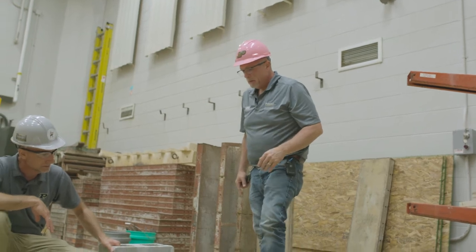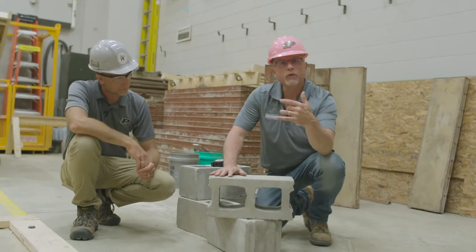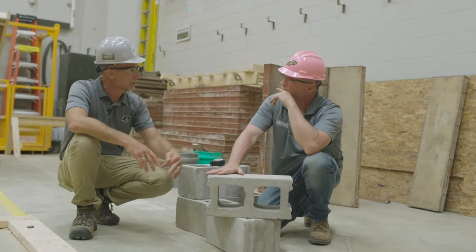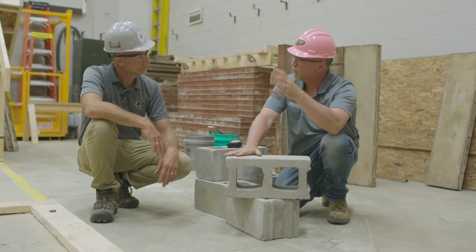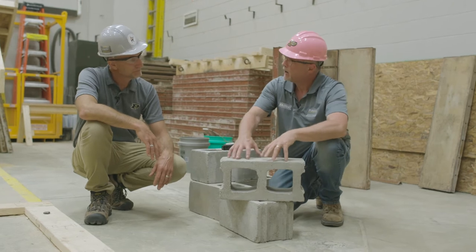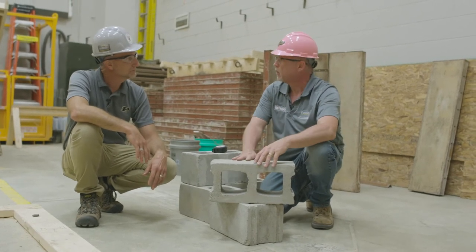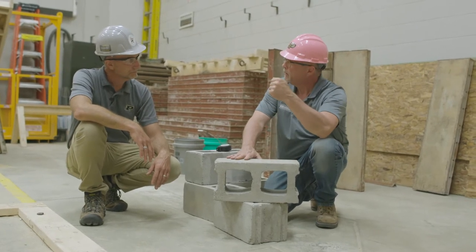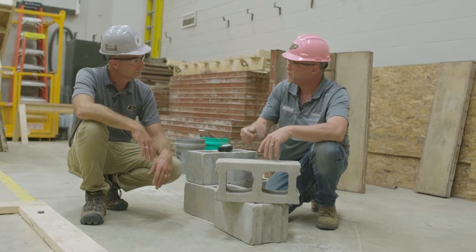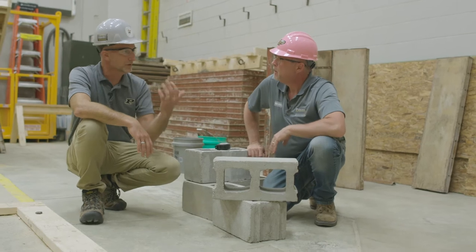Now let's talk about why we have the cavities in the block. When you look at the block on end, we've got these holes. What this allows us to do is grout a wall solid and run reinforcing rebar up through the block, making the wall even stronger. As with concrete, it's a wonderful product, but when you put steel in it, it becomes an awesome product. We can add a lot of bearing strength to a wall so it could be a foundation wall — residentially and light commercially, you'll see a lot of block work for foundations. We can put rebar — a number five bar — running continuously up through the entire wall and use non-shrinking grout to grout the block solid, tying the wall together beyond just the mortar joint.